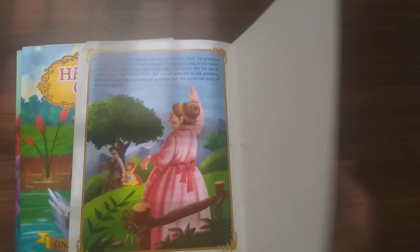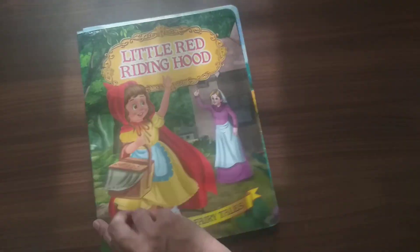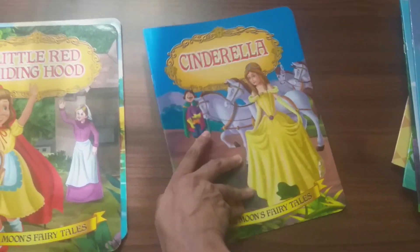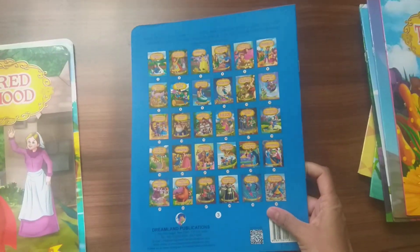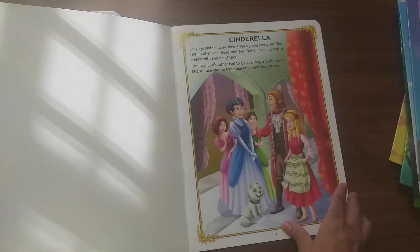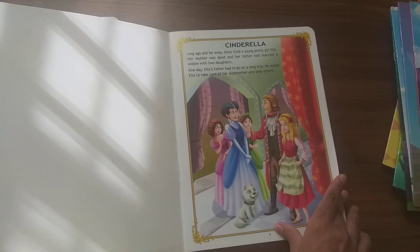Beautiful pictures. Next is Cinderella. Dreamland Publications are always known for wonderful children's books, and this series is one of the most favored series by children.